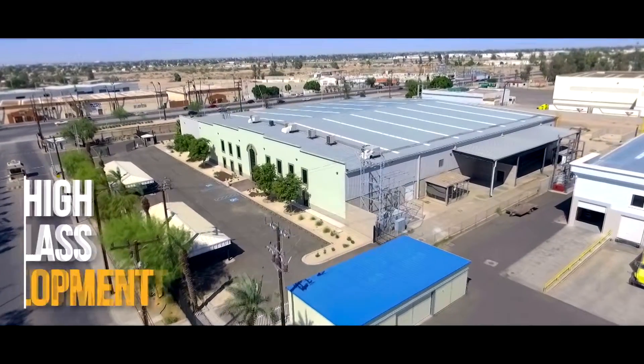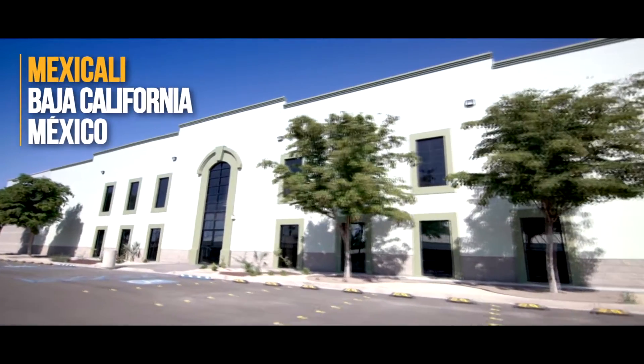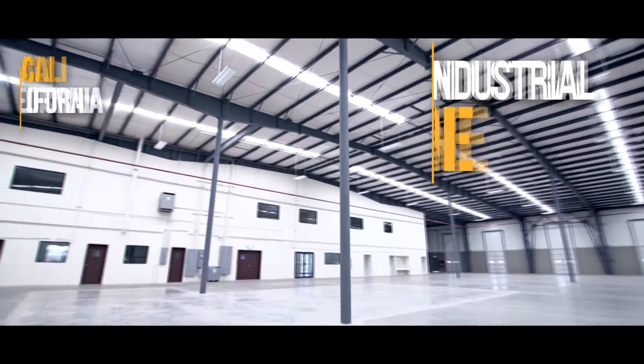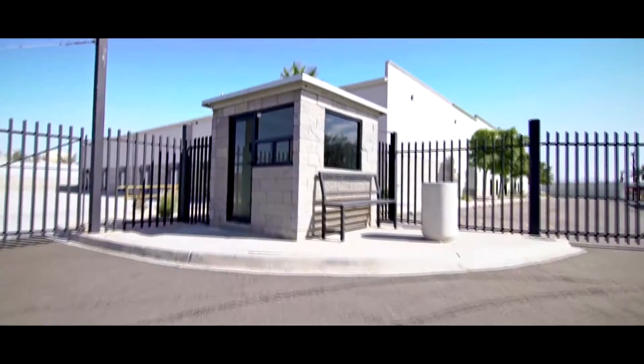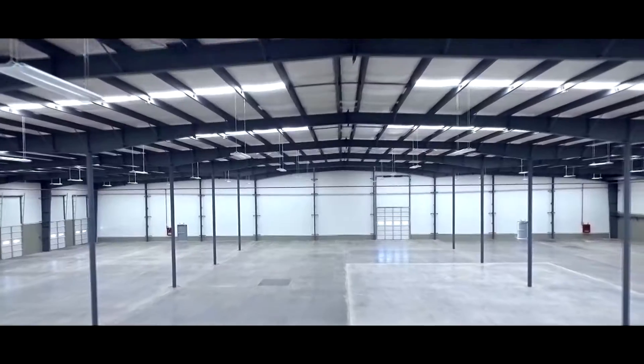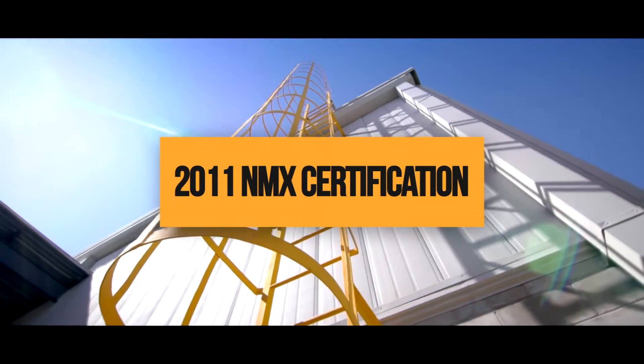Cachanilla Industrial Park is a high-class development located in Mexicali, Baja California, Mexico, within the heart of the industrial zone. It complies with the international aspects of infrastructure and security, certified by the Ministry of Economy under the 2011 NMX certification.